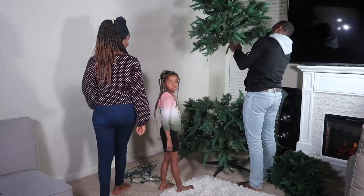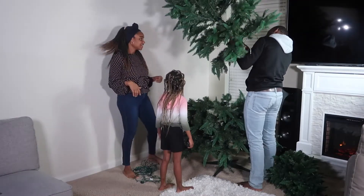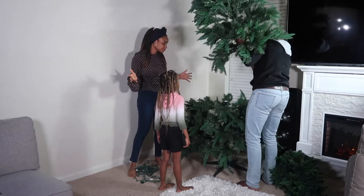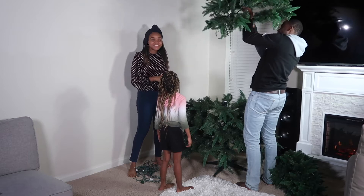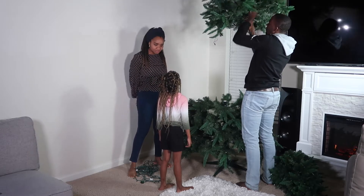Alright guys, so you can see this is shaping up. He's going to do all the work while you stay here and watch. Do you want to talk to daddy? Do you want to help daddy?